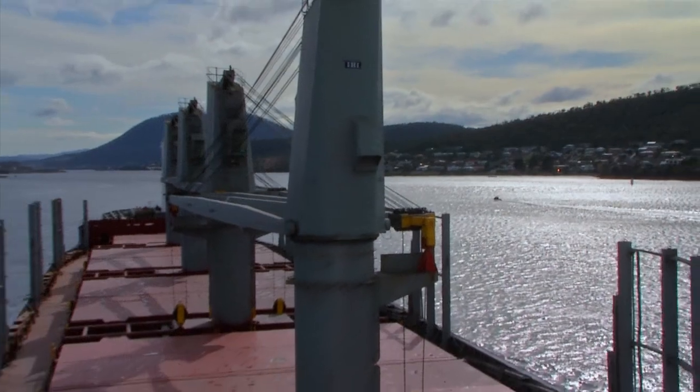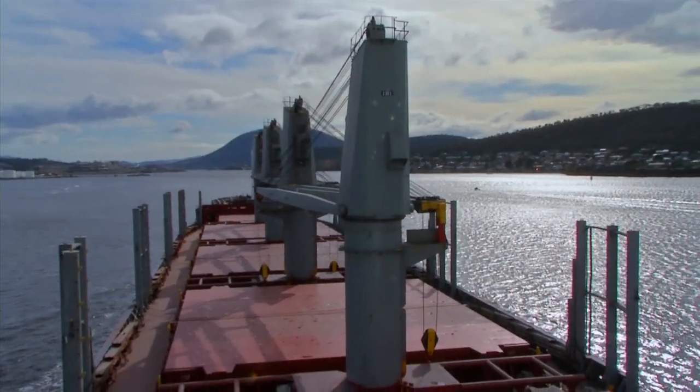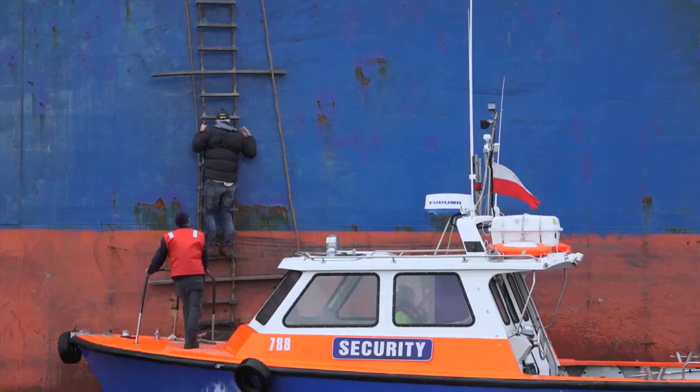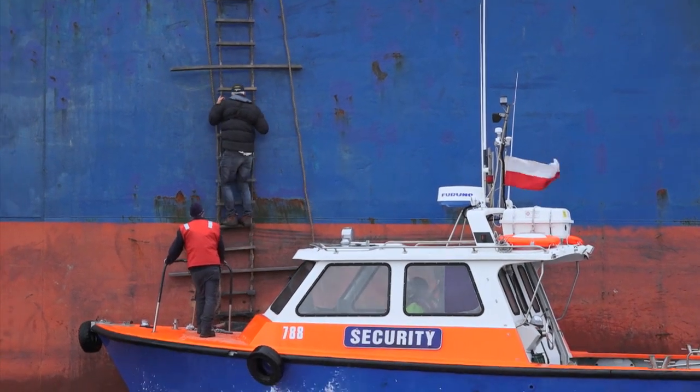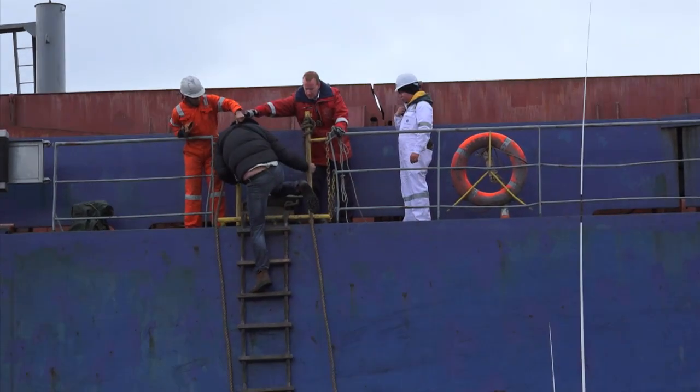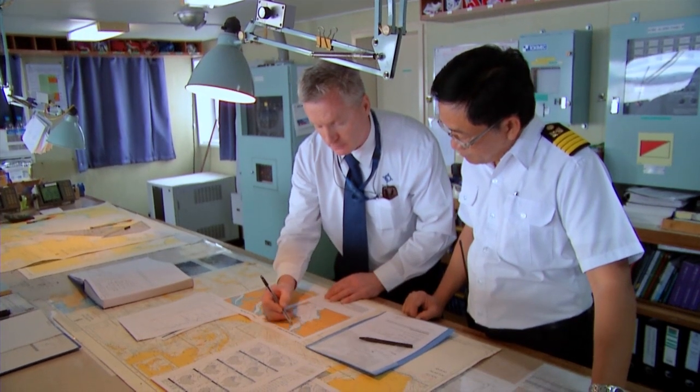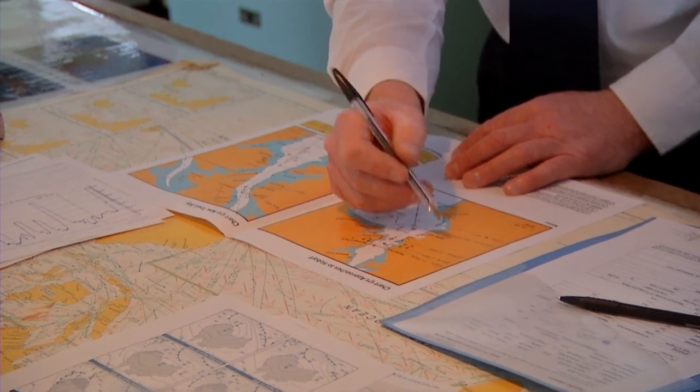Power, sail, even oars — the pilotage vessel has right of way over all. To get the pilot on and off the ship usually means a rope ladder over the side. We sent Nick up as well. On the bridge, the captain of the ship hands over control to the pilot, who does a series of checks to make sure the ship is running like it should.